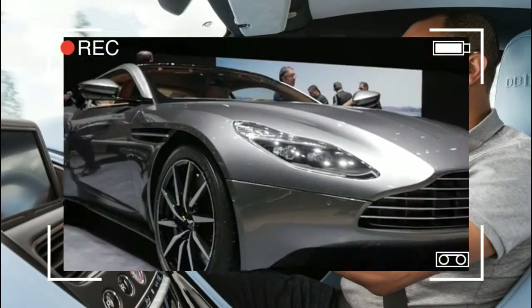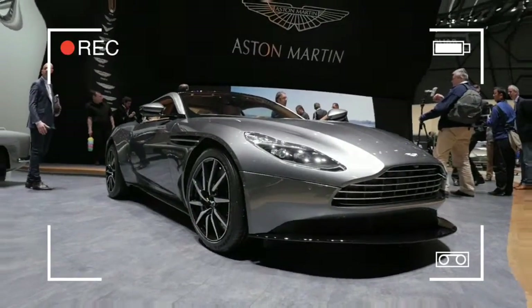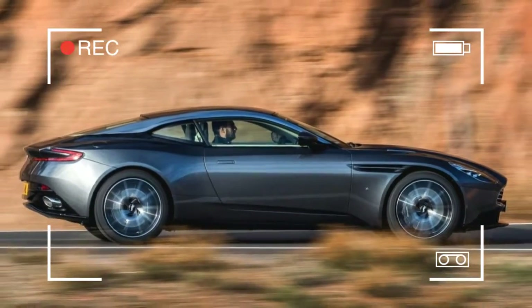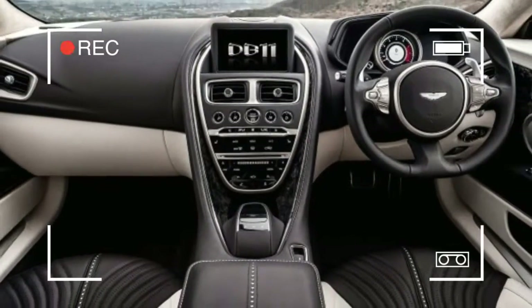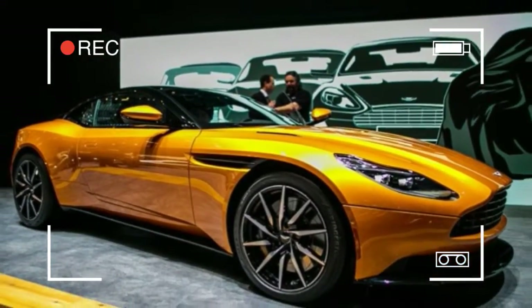One year later, Aston Martin is again unveiling a DB11 at the Geneva Auto Show, and it's, well, it's blue — all the way blue. Dubbed the DB11Q by Aston Martin, the one-of-a-kind sports coupe is designed to showcase the work of Aston Martin's bespoke Q division.